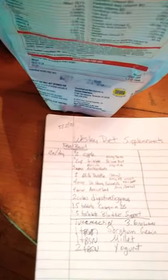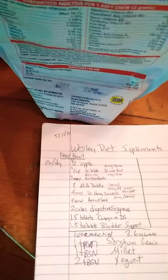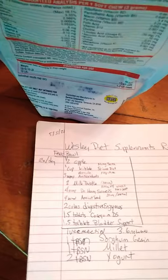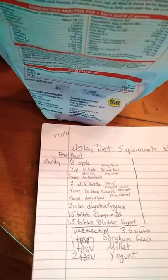I'm giving him six apricot seeds. I know it says four, but I've updated — he's tolerating it so I upgraded to six. Apricot seeds in the morning and at night that contain amygdalin; laetrile is the chemical name, B17, and it fights off cancer cells.